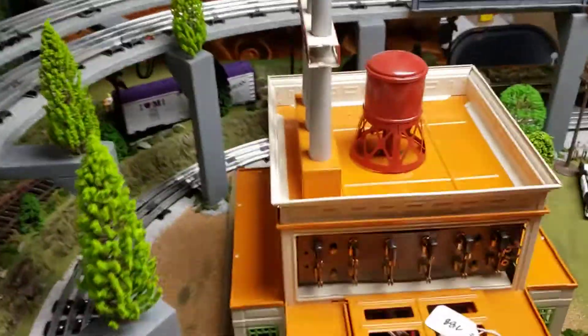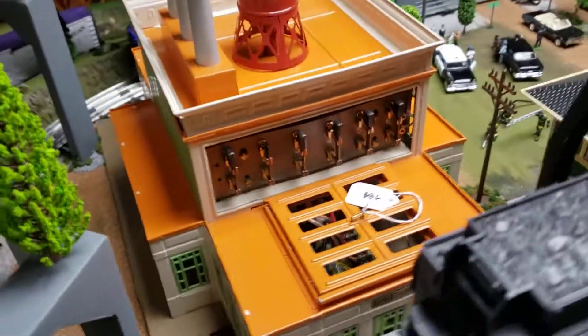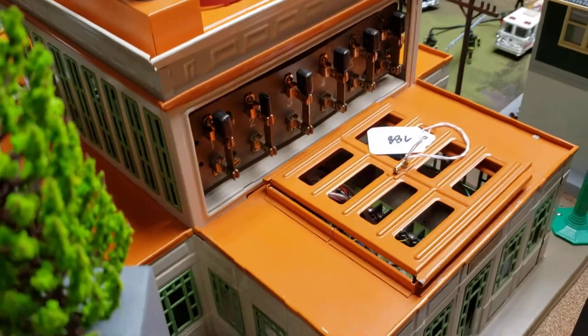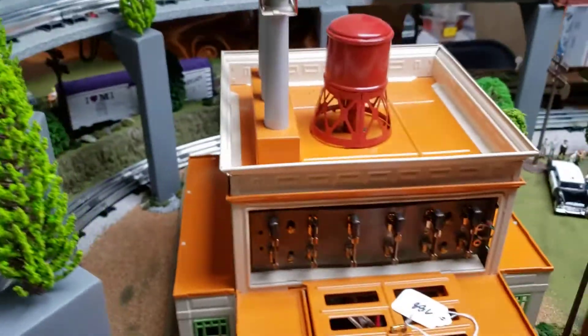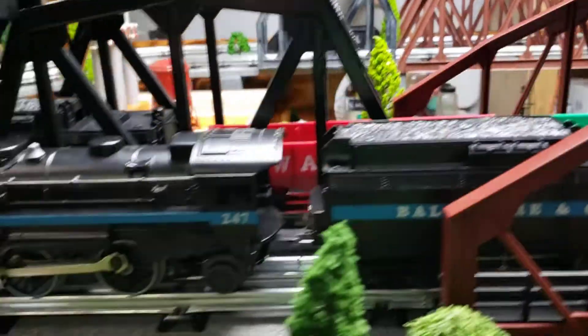This power plant is 1930s. I thought it was a reproduction, but it's not — it's original. Look at the condition, guys. It's like in a box brand new. It's got the breakers on it. Pretty clean.